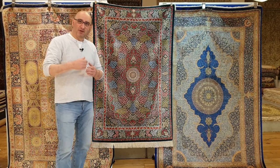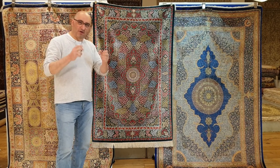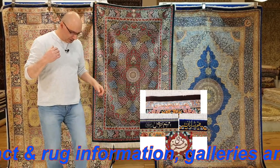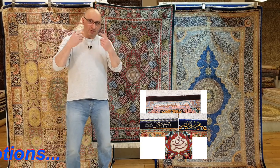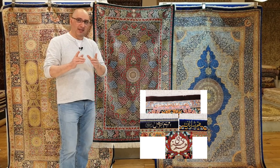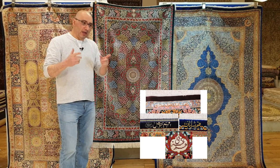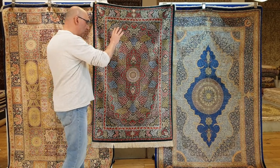You have the same thing happening, for example, with Turkish silk rugs, the high-end pieces. But one of the most common types of Persian rugs where signatures are found is in the pure silk Qom rugs, and I've got three of them hanging here. I have another one I'm going to be showing you in a bit from another well-known weaving house. The point I want to make is: while signatures are nice, they are not necessarily a sign of value, and they are not necessarily something you should be paying more for.